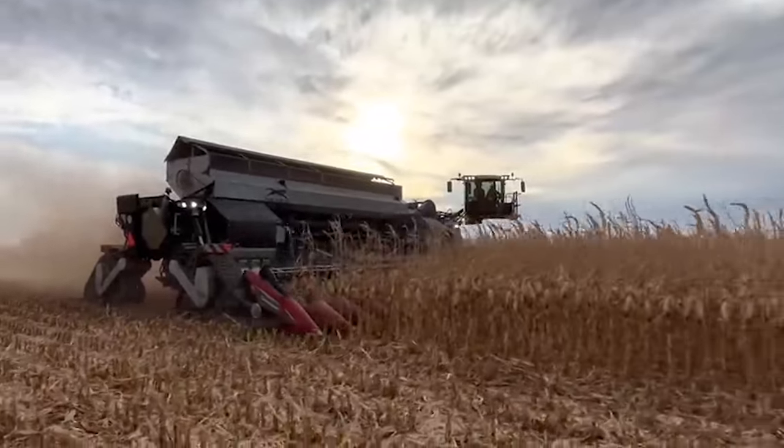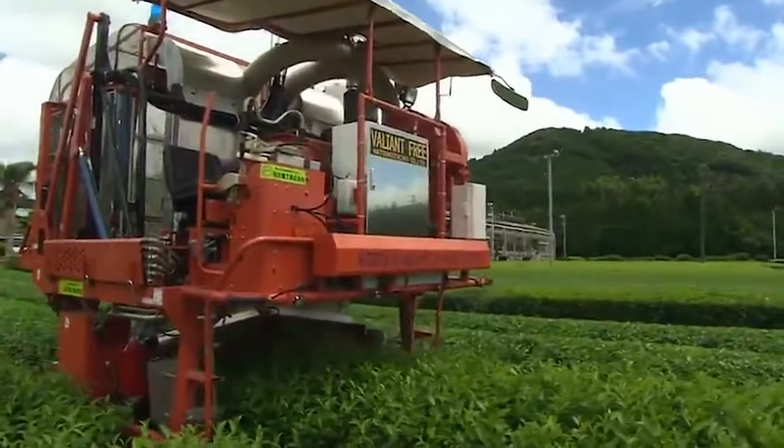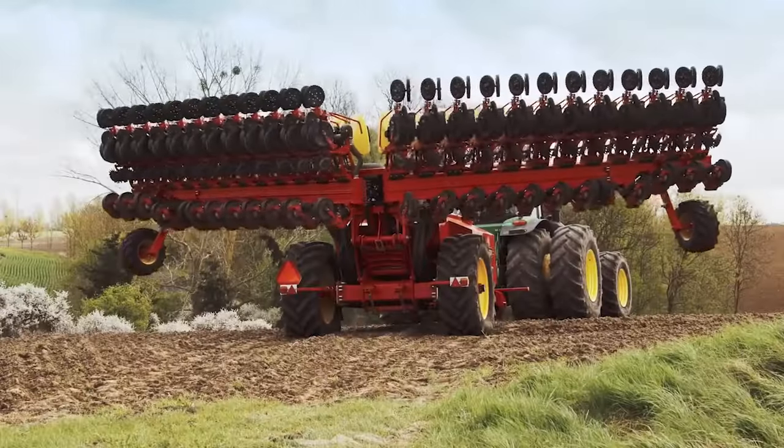Hey Farm Geeks, welcome to the Forefront of Agricultural Technology with FarmMock. Let's explore some of the most captivating farm machines in the world as they get downright dirty.